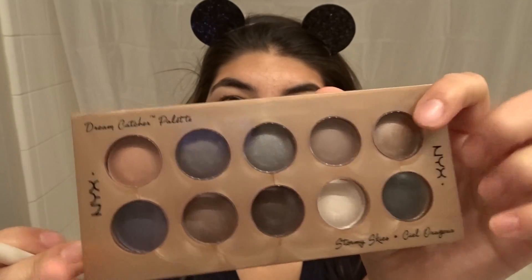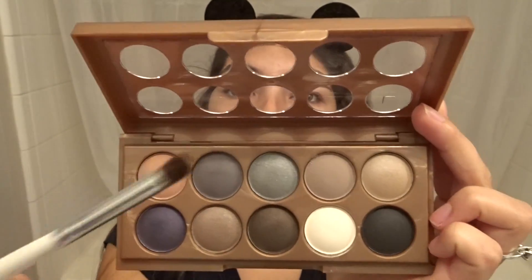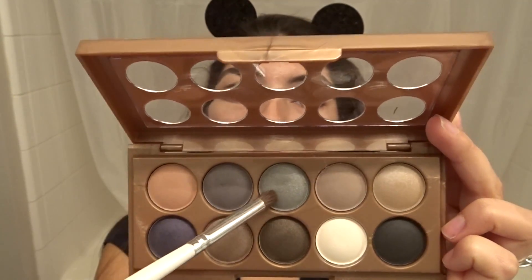I'm gonna start off by putting on my mouse ears of course. I'm sorry, I'm a bit sick. Then I'm gonna take this eyeshadow primer and apply it all over my lid. Then I'll be taking the Dream Catcher palette and I'm gonna take that gray color next to the one I pointed at.